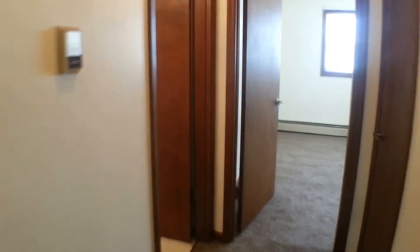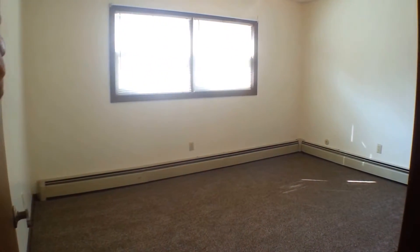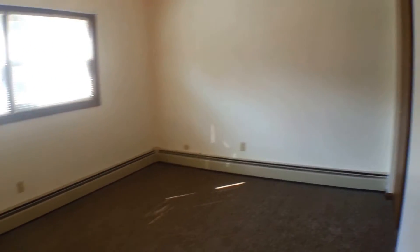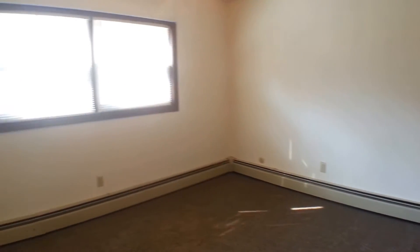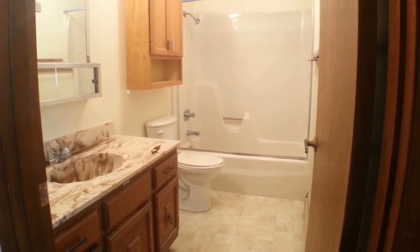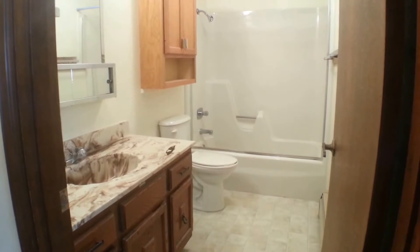A nice wide hallway leading us down to the bedroom. There's also a double closet in here. And finally, we'll take a look at the bathroom — a nice large bathroom.